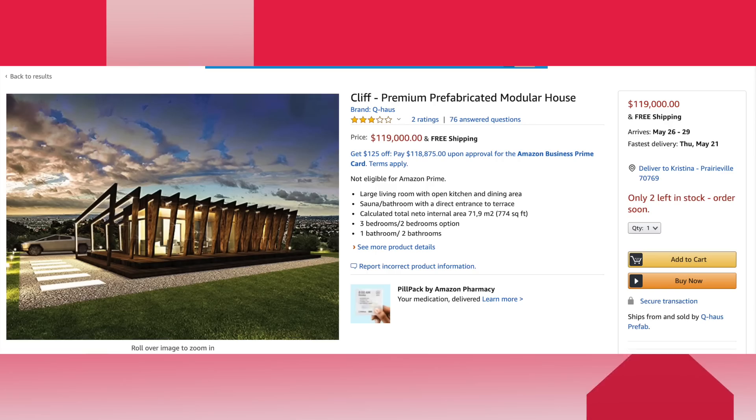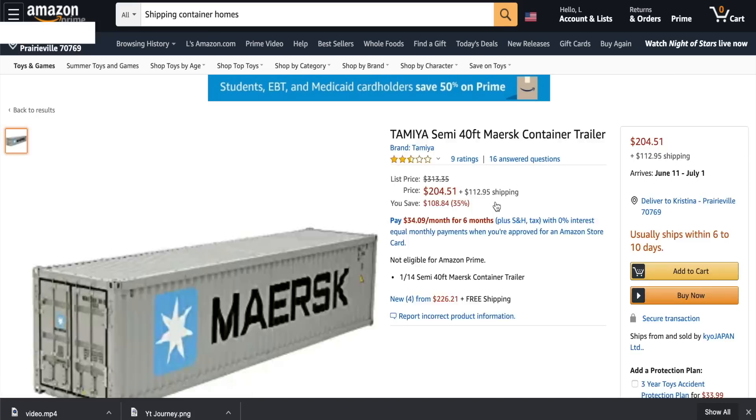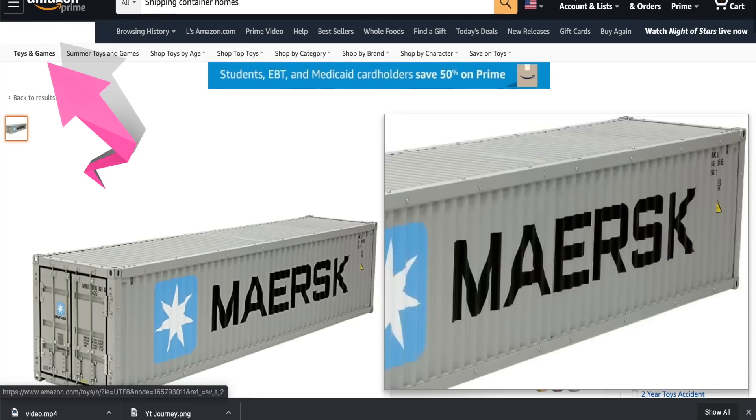You can buy just about anything on Amazon, from cotton balls all the way up to a house. But you have to be very careful when you're purchasing on Amazon, because sometimes you think you're buying a container to build your new house, and you end up buying a toy.